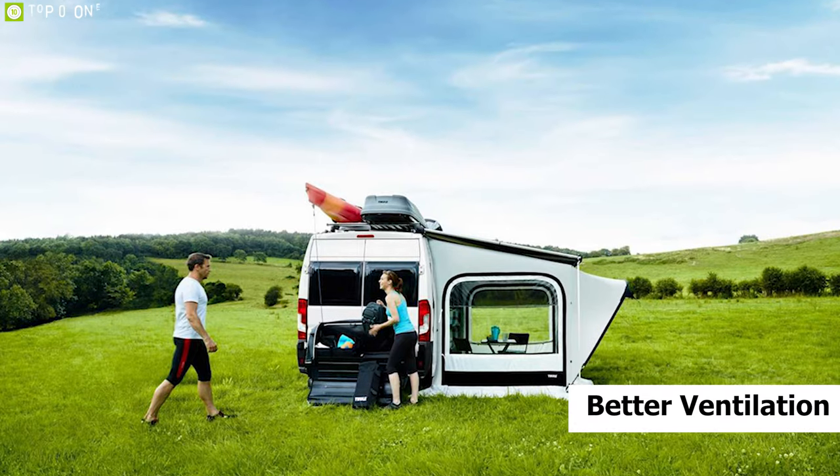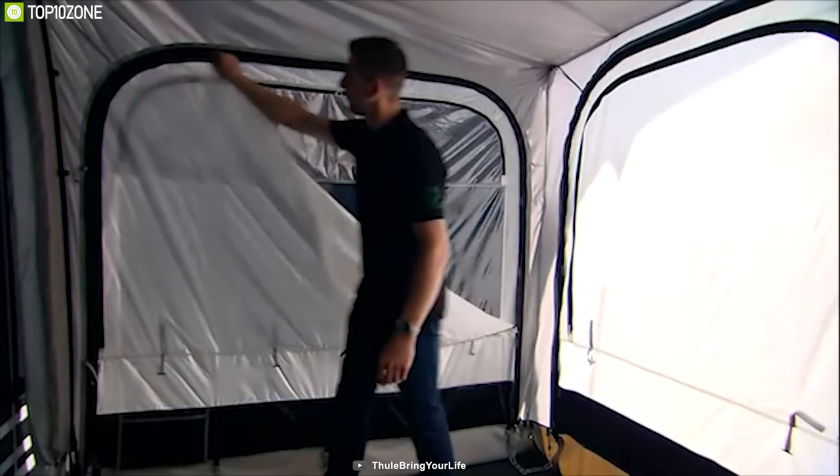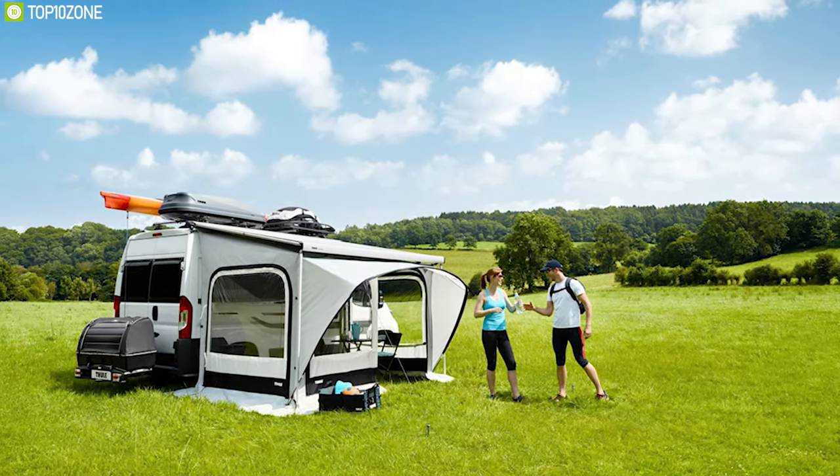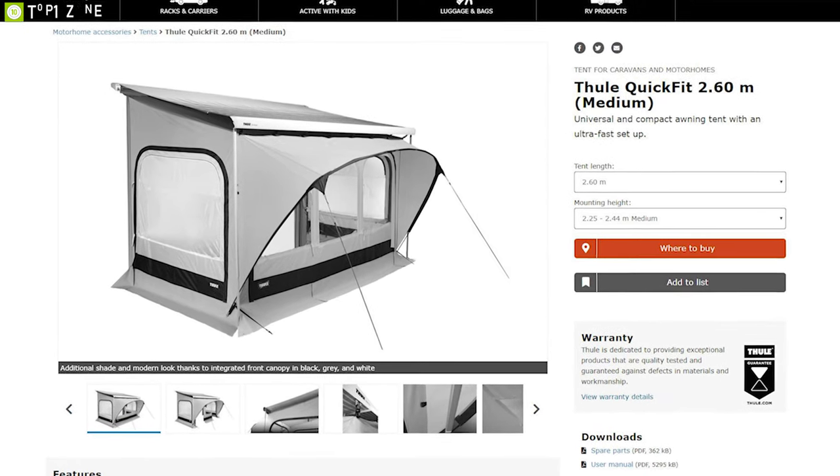It also has multiple mesh pockets inside to keep your small gear organized. This tent comes with double ceiling for better ventilation and insulation that reduces air condensation inside and keeps you comfortable. The Feel Quick Fit offers massive space for you and your loved ones and you can easily get one for your trip online.